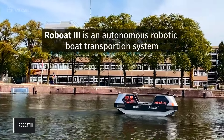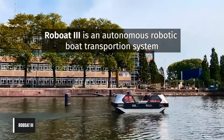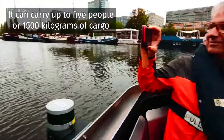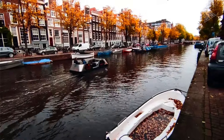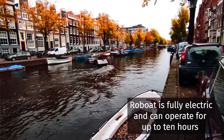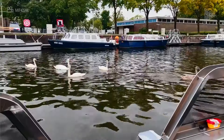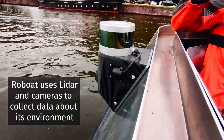Rowboat 3 is a brand new autonomous surface vessel, part of the robotic boat system, intended for urban transportation. It seeks to offer a cutting-edge approach to urban mobility while operating autonomously for safe and effective navigation. Rowboat 3 is outfitted with cutting-edge technology including water chemistry sensors, acoustic transducers, and high-resolution cameras.